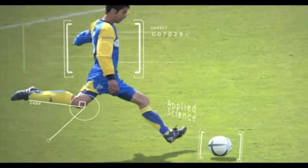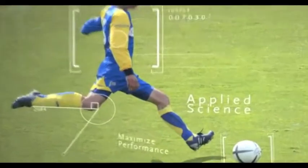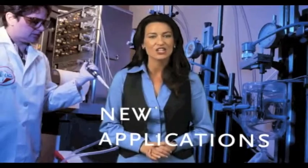Athletes push the limits of applied science, reaching to gain any advantage that will help them maximize their performance. They often lead the way to new and exciting applications of technology and science that can benefit all of us.